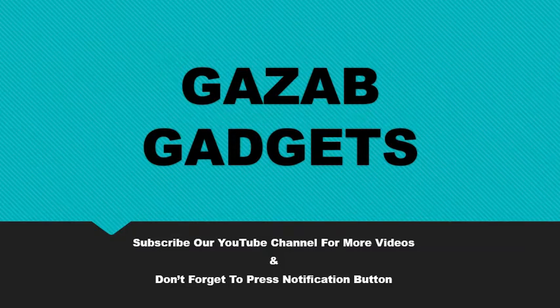Welcome to our YouTube channel. Please subscribe for more videos and updates. Let's begin with the information.